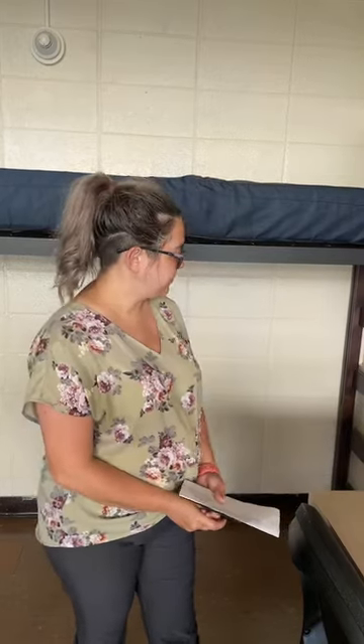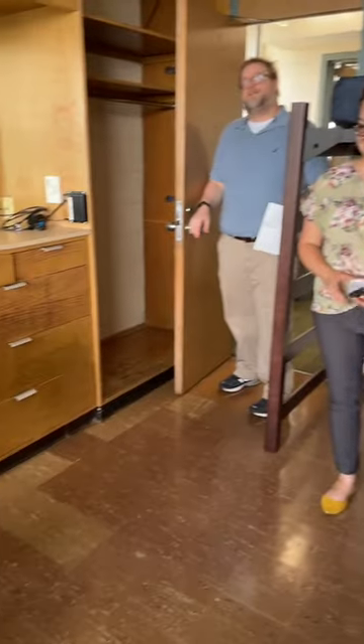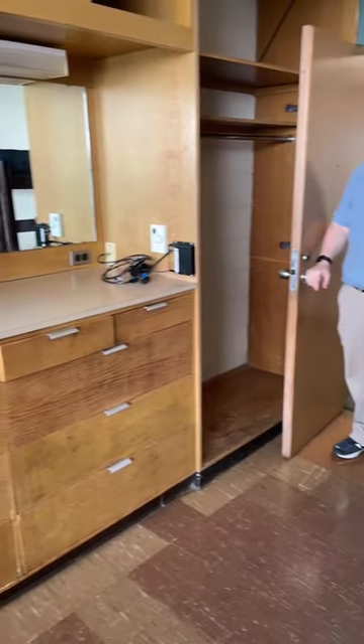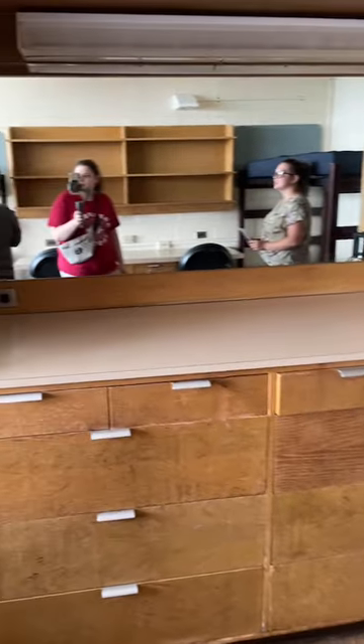Tamara asked: does an RA's room have that same shelving space, desk, and closet area? Some of them do, since some of the chase rooms are RA rooms, but there are also different rooms with the built-in shelving. Norma asks for the ceiling height — that is 96 inches. The bed frame meets the bed post through these little notches.